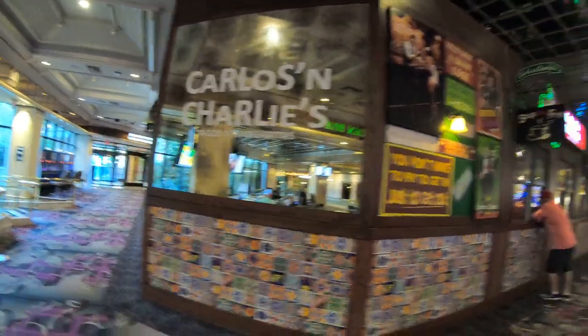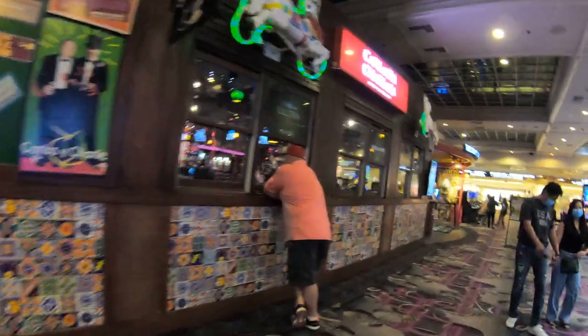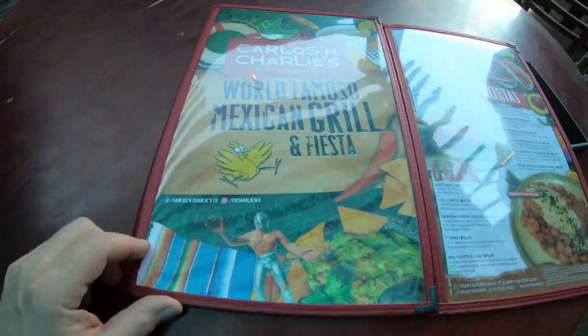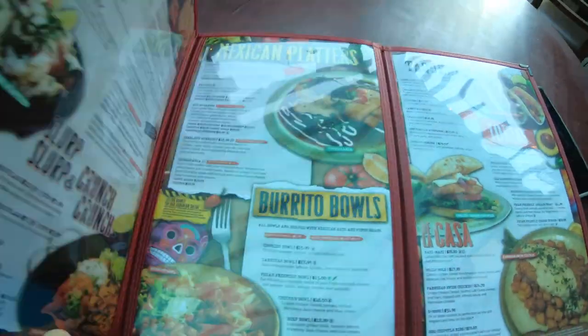Hey everybody, it's Jeff from New York and we're in wonderful Seattle, Washington. We're going to check out Carlos and Charlie's Mexican Restaurant. I'm kidding. We're at the Flamingo Hotel in Las Vegas on the Las Vegas Strip checking out Carlos and Charlie's wonderful Mexican Restaurant.